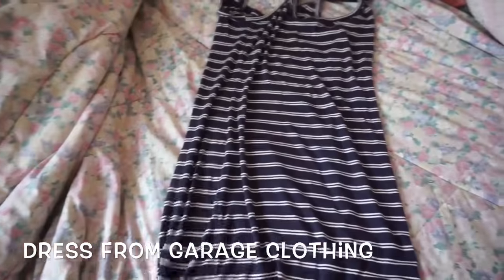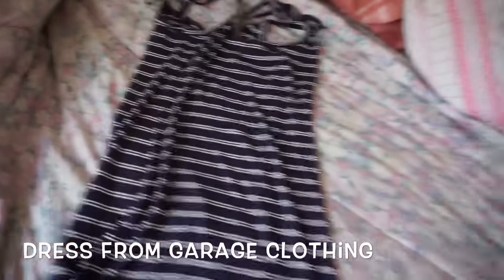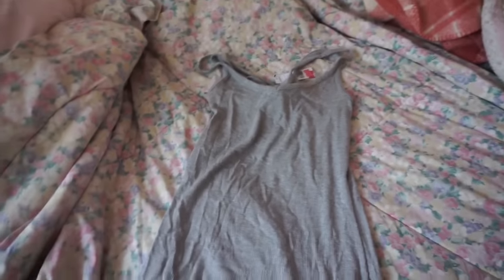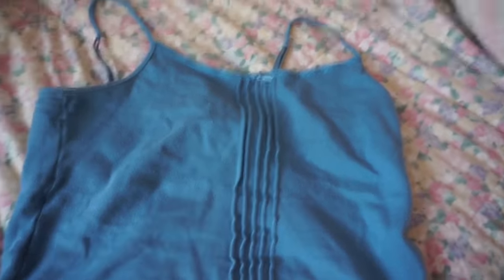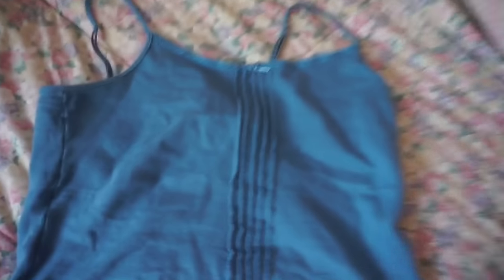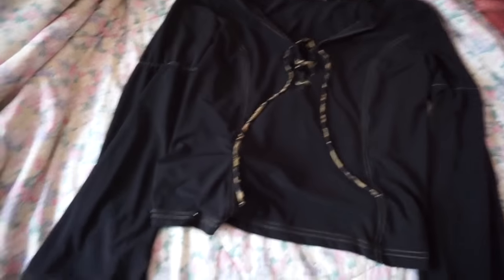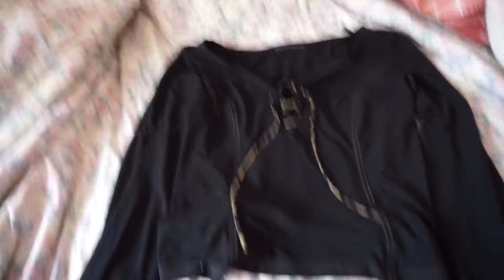I got this cute little summer-spring dress from Garage — it's really stretchy and nice. I like the stripes and I don't really have a dress like this. Then I decided to get another dress from Garage, but this one is simple gray. I think that would go really well with that purse with a cardigan. I really wish the snow would just go away. I also found a cute little vintage top at the thrift store with some lace detailing and a pattern going down — really cute.